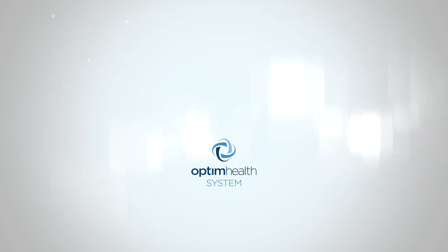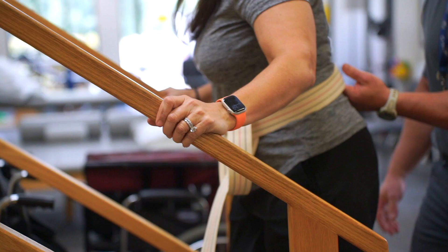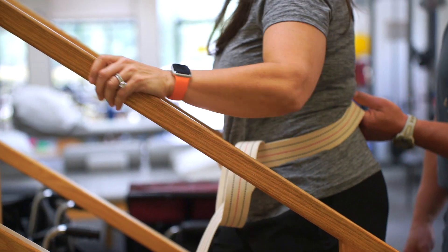Stair safety. If you have stairs at home, it is recommended to have a handrail for safety. If you have a second story to your home, we recommend temporarily rearranging to have a bed on the lower level so you don't have to climb the stairs for the first few weeks.